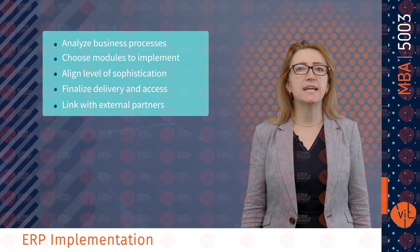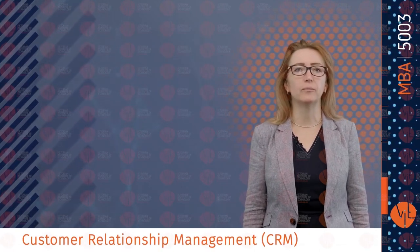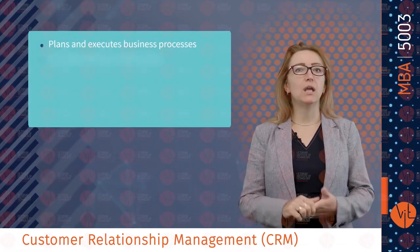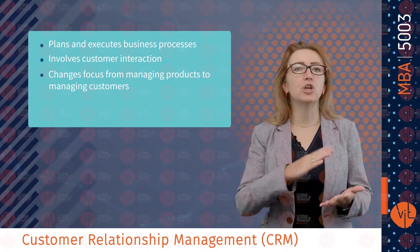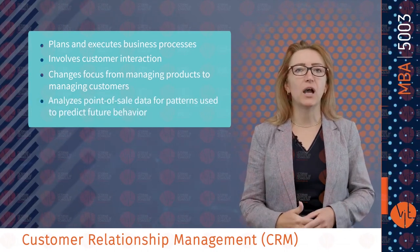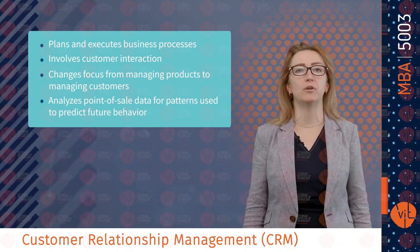The next main topic within sales and operation management is customer relationship management. CRM is also software that plans and executes business processes involving customer interaction. It changes the focus from managing products to managing customers, and analyzes point-of-sales data for patterns used to predict future behavior.